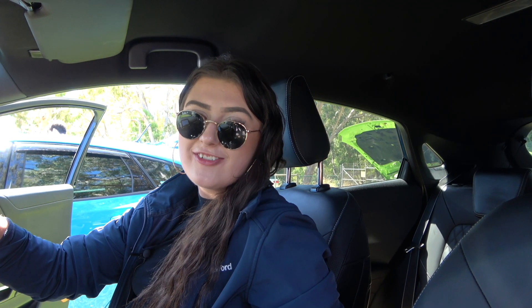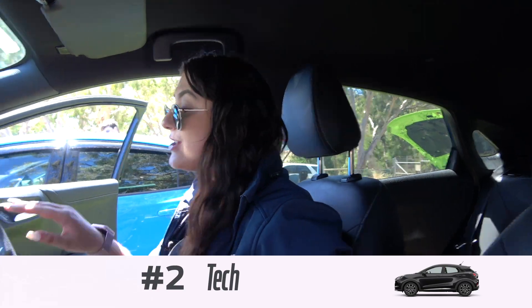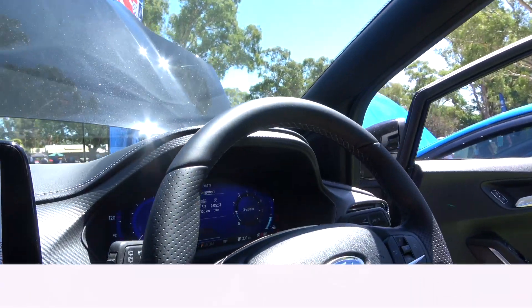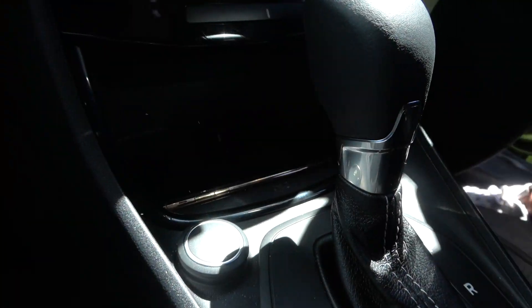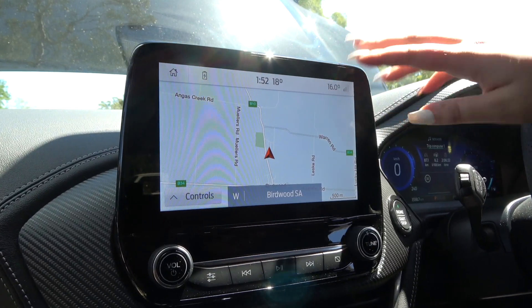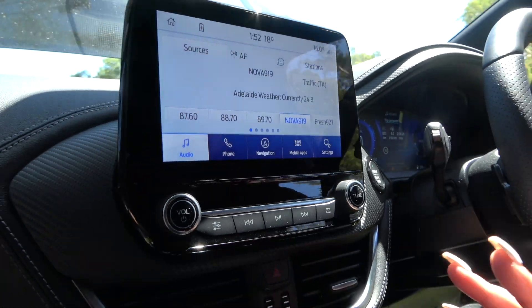So my second favourite feature is the tech in this. It is insane — Ford have absolutely nailed it. We've got the 12.3 digital cluster here, you've got your wireless charging pad underneath the radio, which is heaps convenient. There's an eight inch touch display up here, standard with Apple CarPlay, Android Auto and Sat Nav.